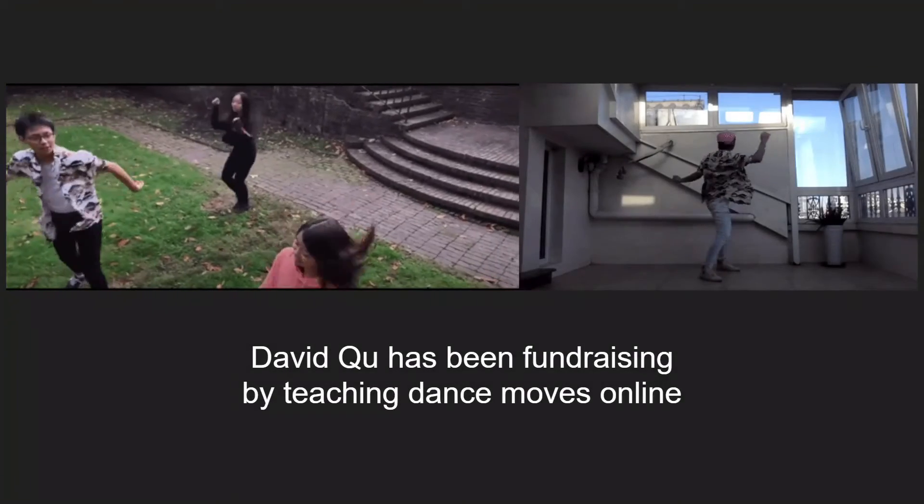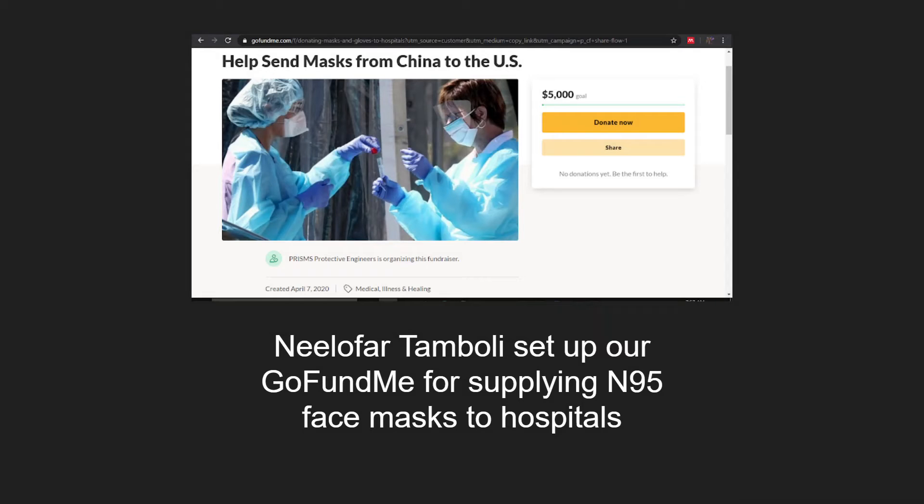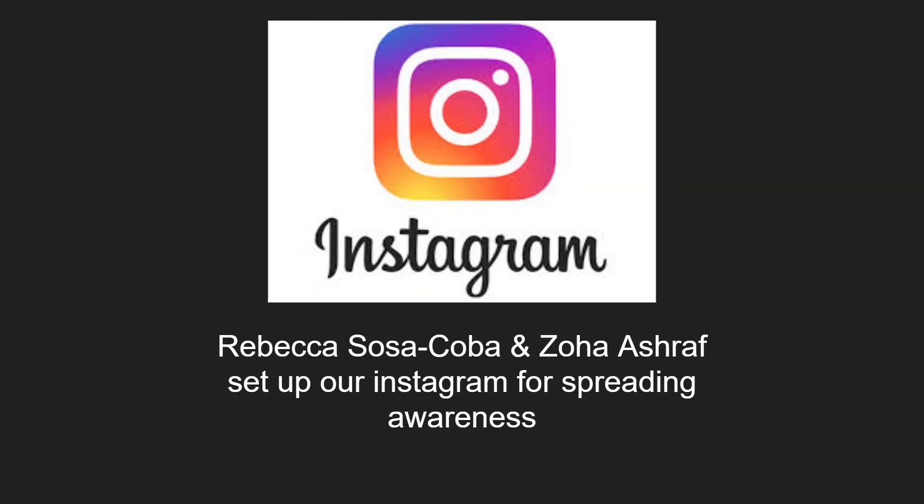David is fundraising by teaching dance moves online. Nilafar has set up a GoFundMe page for donating N95 masks to hospitals. And Rebecca and Zoha set up our Instagram account so that we can spread awareness.